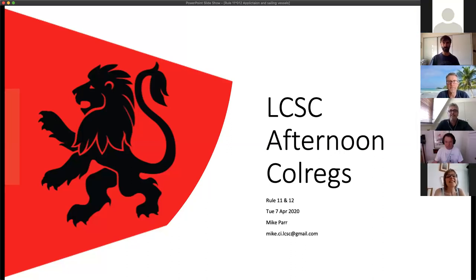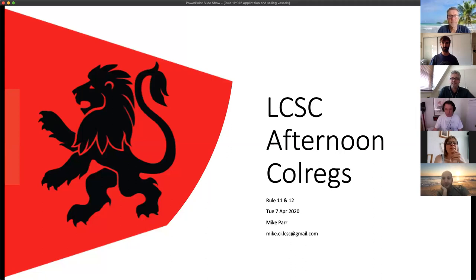Good afternoon, welcome to this afternoon's COLREGs revision. We're going to do two rules today: Rule 11 and Rule 12. Rule 11 is very short but worthy of note nevertheless.